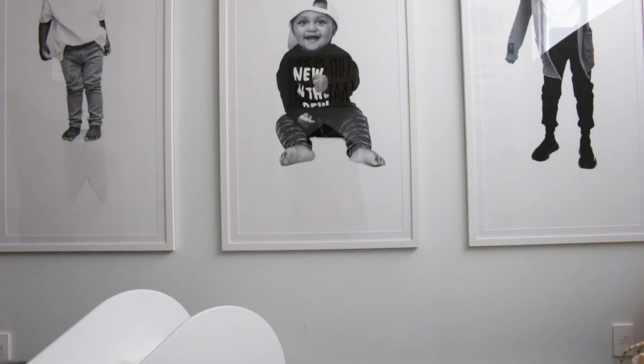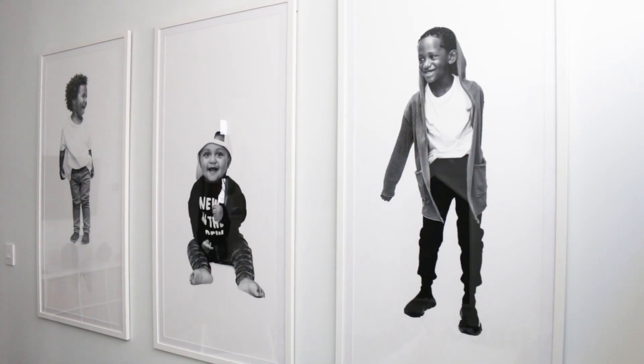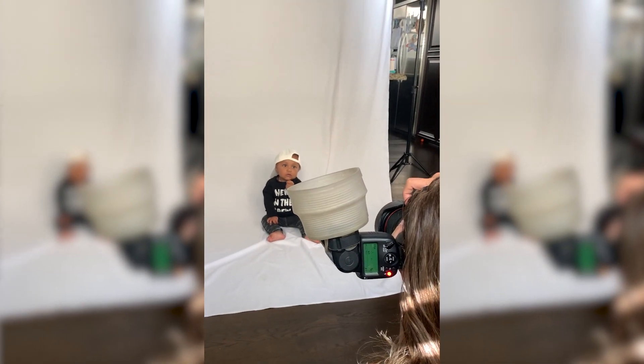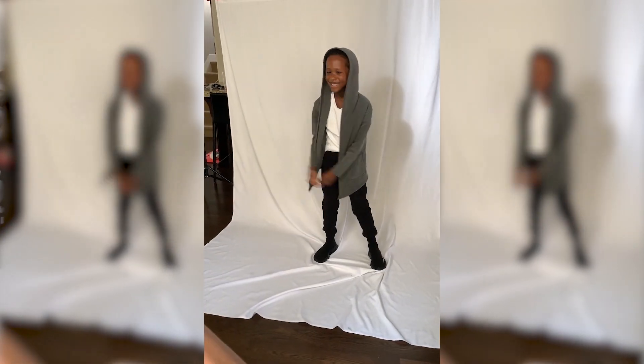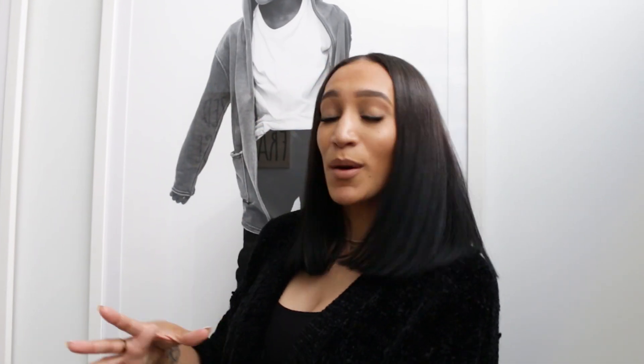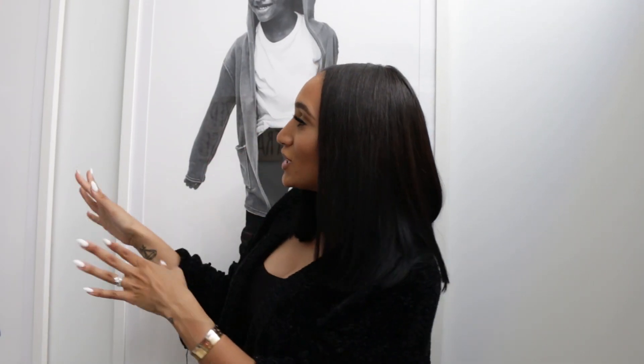This wall is my absolute favorite — it's portraits of the kids. I did a little photo shoot when Kendricks was about nine months, printed out in black and white and just blown up. They're almost life-size, actually bigger than life-size, especially for Kendricks. We got them in black and white to match the neutral tones of the space. The kids love to come and look at the pictures, and when people come over they always ask where I got them. Each of these pictures really shows the kids' personalities.